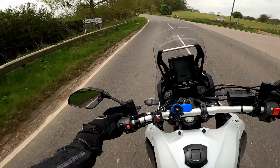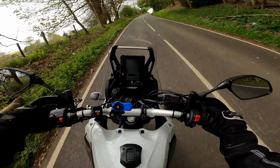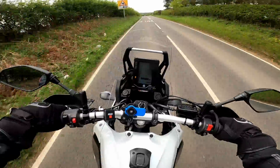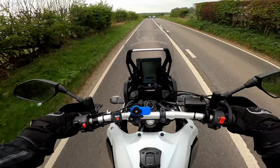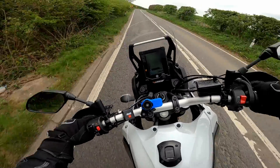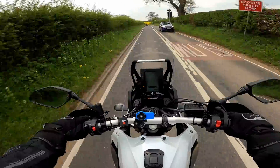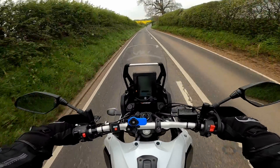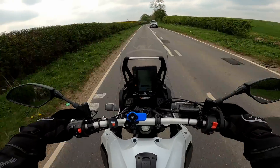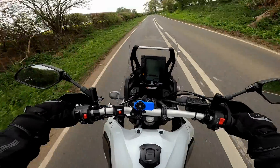Surprising how well this bike handles. It's odd because it's so tall that when you lean over, you really have to kind of entice it around a corner. But once it starts to lean, it's quite an odd, pleasurable experience. It should be fun for this sort of riding — but somehow it just is.